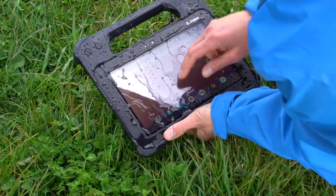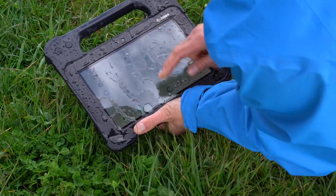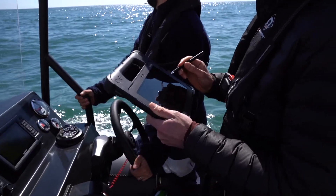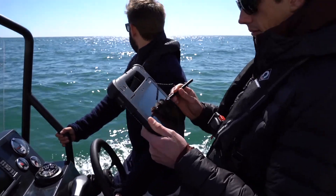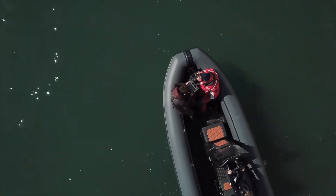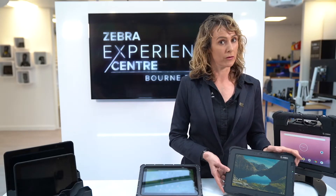In some Zebra models they remain water resistant even when the input output ports are open. In addition, rugged tablets are sunlight readable, highly tolerant of constant vibration, shock and humidity, and capable of working in extreme temperatures, which most tablets or computers in general are not.